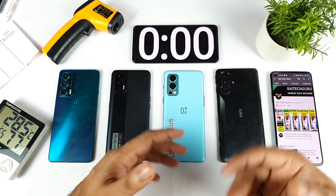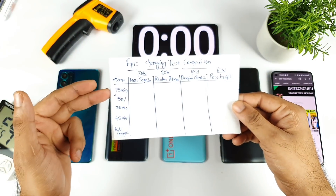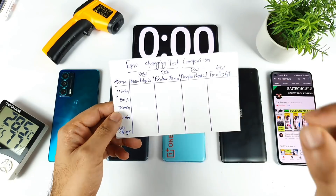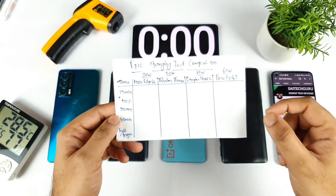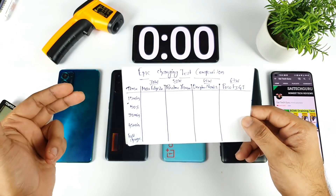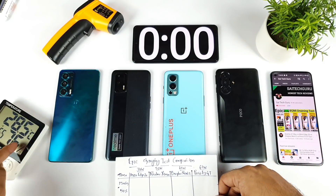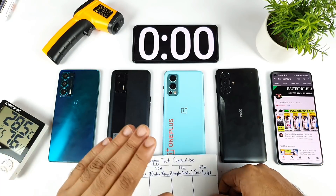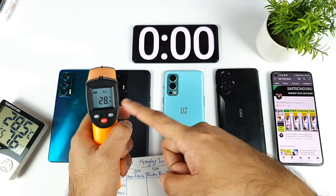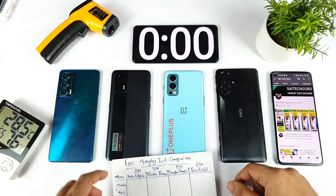I have a small chart ready. I'll record readings every 15 minutes, 30 minutes, 45 minutes, and at full charge. I'll also note when each phone reaches 50% battery. My room temperature is exactly 28.5 degrees — there's no AC or cooler. I verified it with a thermometer, and the reading is accurate. Let's begin the test without wasting any time.